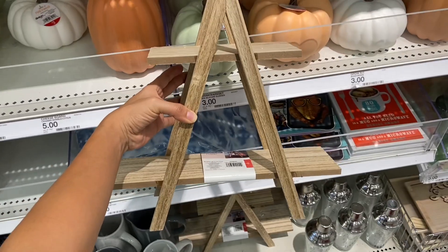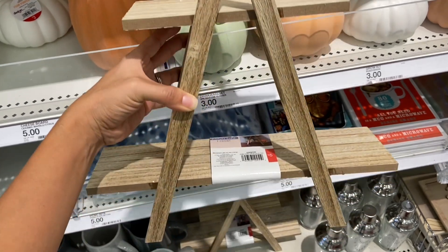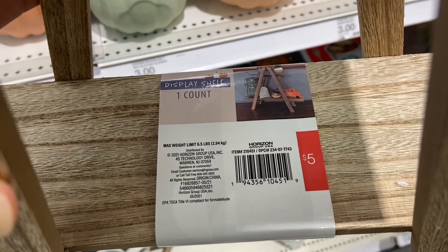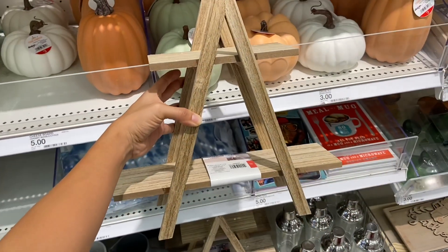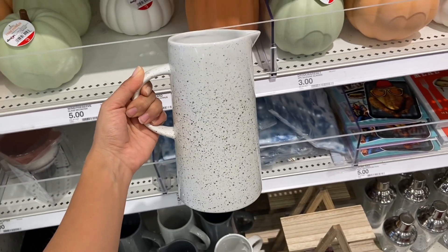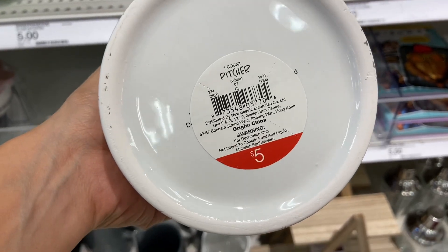I also really love this wooden display shelf for just five dollars, and this is perfect for decorating for all the seasons. And these ceramic pitchers are only five dollars and I think they are so beautiful.